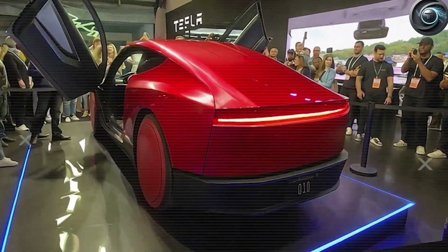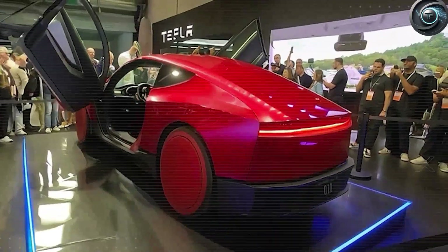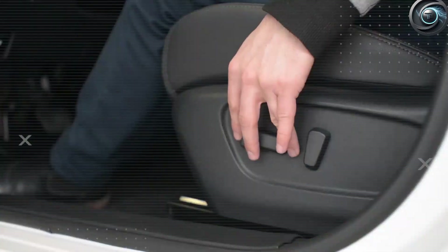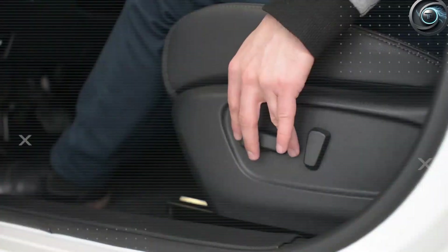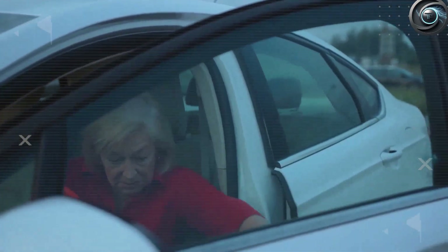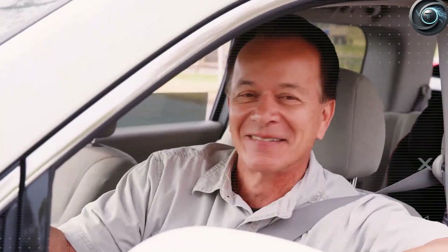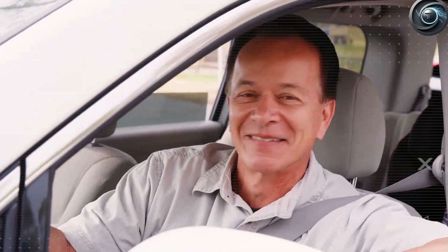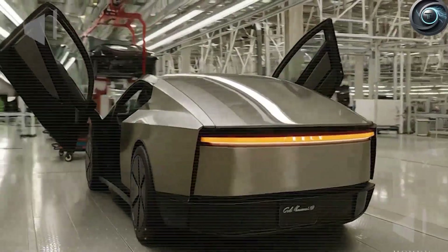Perhaps the biggest surprise isn't how the doors open — it's how durable they are. Supercar doors are notoriously fragile and cost thousands of dollars to repair. Tesla's version uses lightweight aluminum and a simplified hinge architecture explicitly engineered for high-volume production and daily abuse. Each hinge assembly weighs just 2.4 kilograms yet can support 250 kilograms of lateral load — meaning you can literally lean your entire weight on it, day after day, for years without even a millimeter of sag.